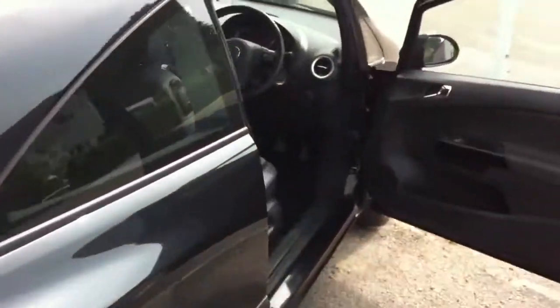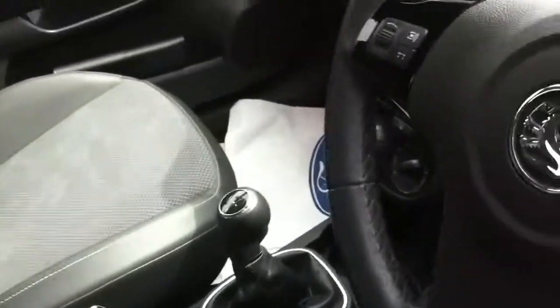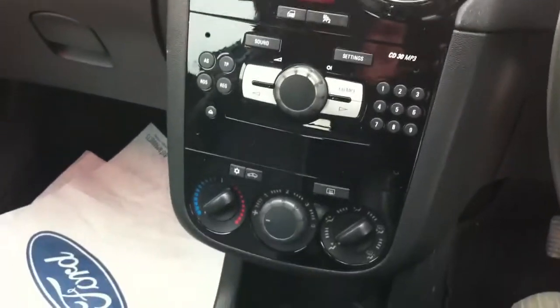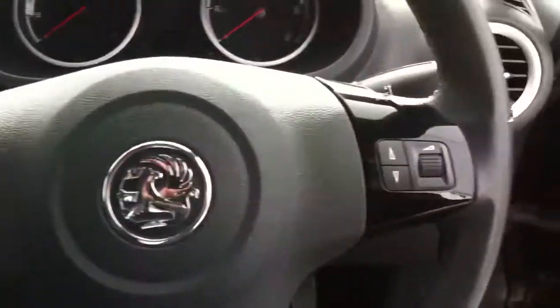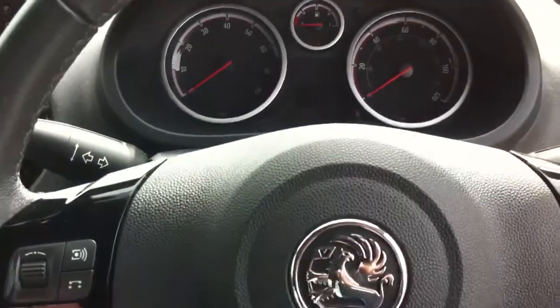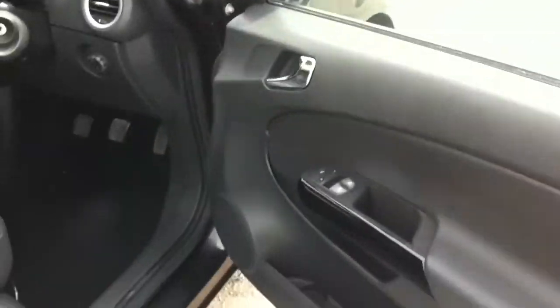It's got no plates on at the moment because it had a private plate which we've just taken off. Sitting inside: there's CD, air conditioning, electric windows, a five-speed gearbox, and stereo controls on the steering wheel. This one's done 32,000 miles, so it's a nice little car — low mileage. Electric windows front and rear.